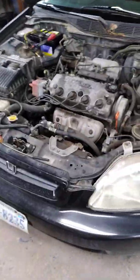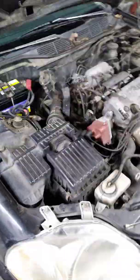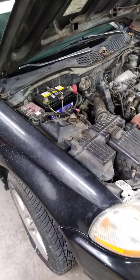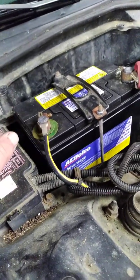She goes to get in it and it won't start. Yesterday I had the time to see what was going on. When I put a voltmeter on the battery, it was down to roughly seven and a half volts.